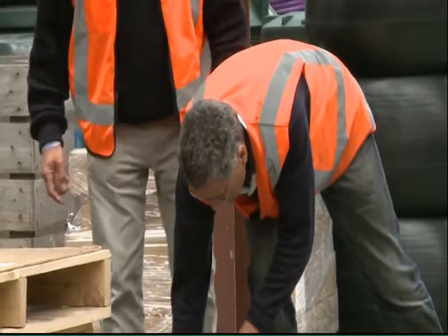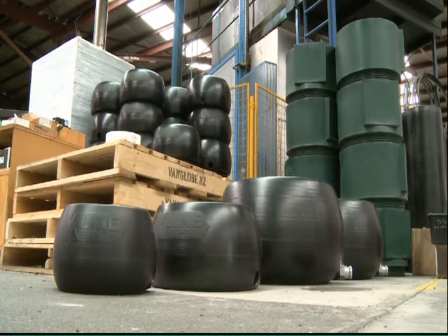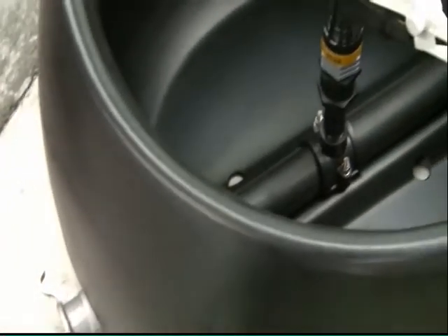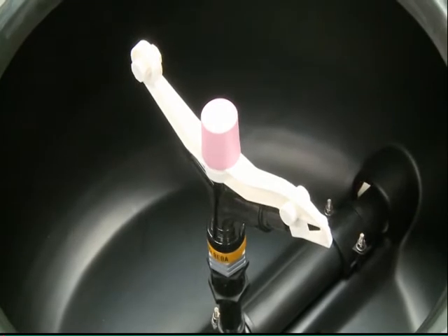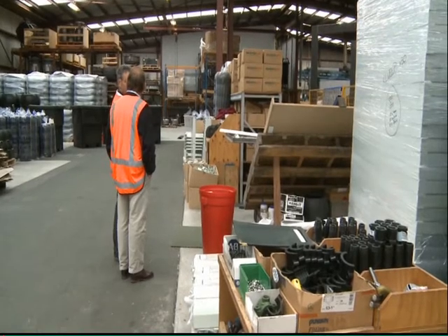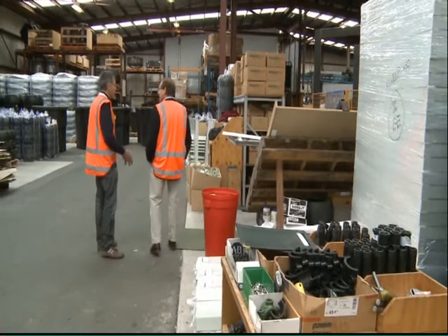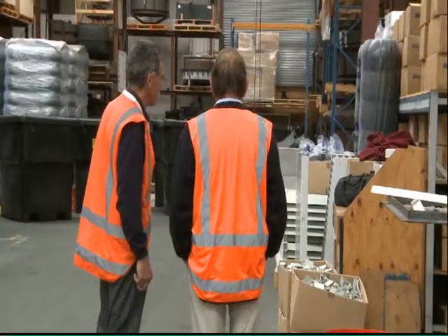This is for the distribution of effluent rather than irrigation water alone? Mainly, yes. Whilst we've developed it for the effluent to handle the various degrees of solids, people are using them for irrigation as well — particularly on smaller blocks. They just find it simpler to move one big sprinkler, and the fact that we've got them in a pod that's completely encased means if it flips over there's no danger of breaking the sprinkler. But yeah, primarily for effluent.